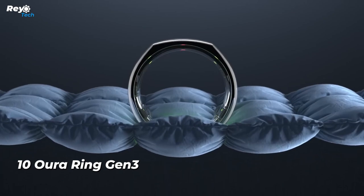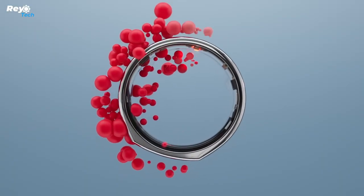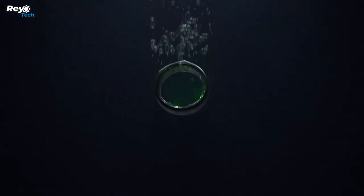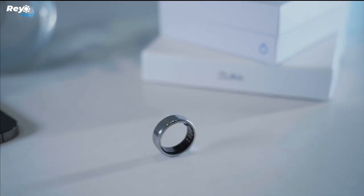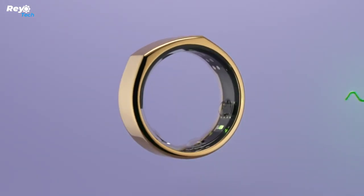It has the ability to monitor sleep quality, blood oxygen saturation, and even improve biorhythms. Calorie counting and an optical heart rate monitor are features that sports fans will appreciate. Furthermore, the ring can help with menstrual cycle tracking by providing adaptable forecasts based on numerous characteristics such as stress levels.